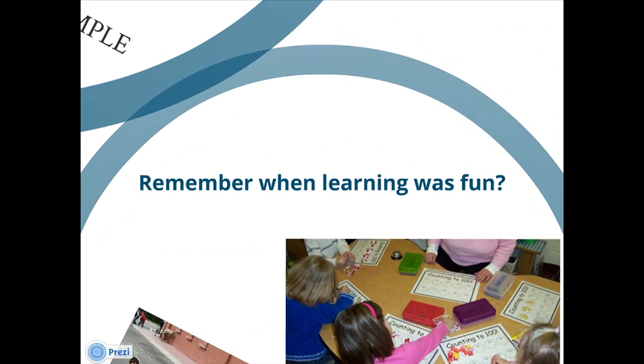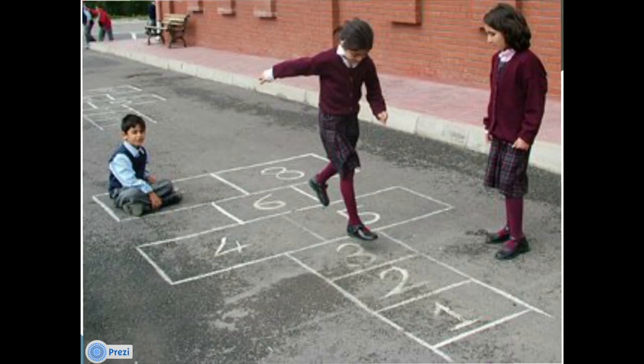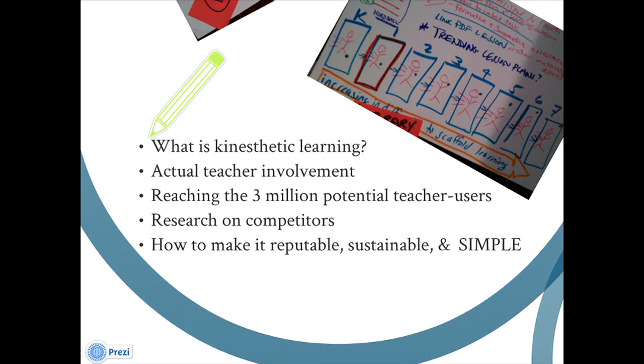I urge all of you to take a second to think about the moment that you enjoyed school the most, and I bet it was when learning felt like play. So how do we take that concept of making learning feel like play — remembering when we did hopscotch to count to 10, thinking about how we used candy to do proportions or to learn how to count — and integrate that into an easy-to-use product or tool.